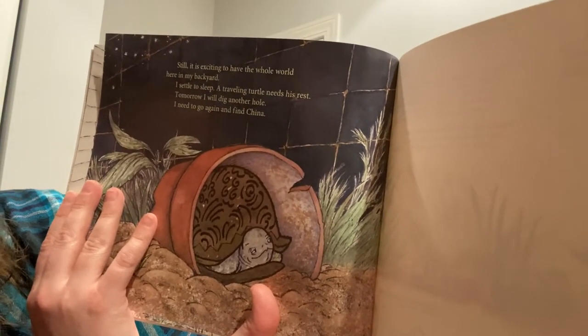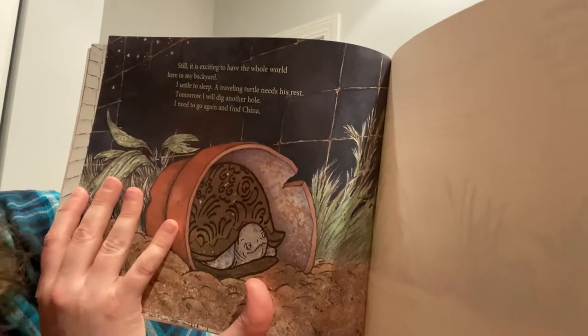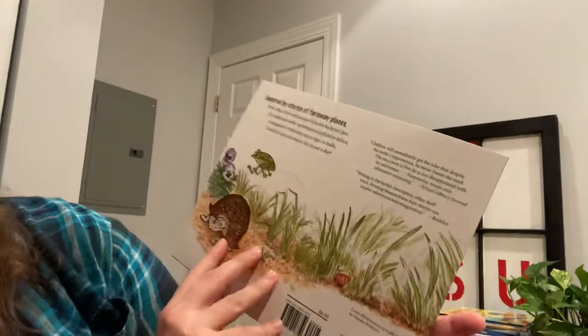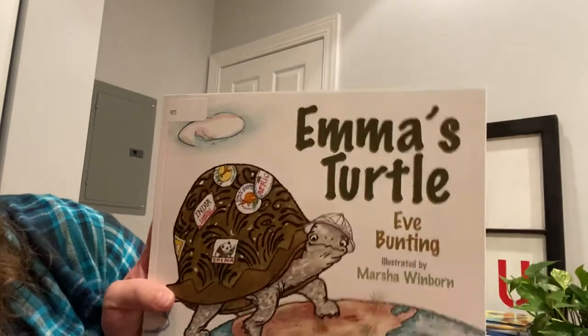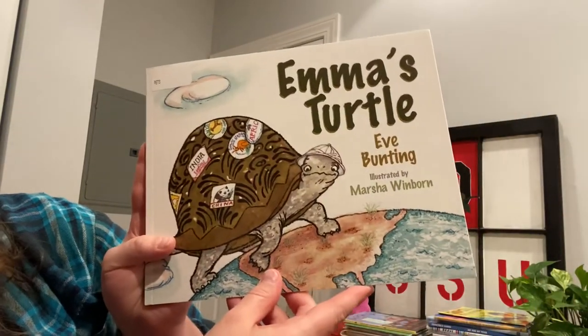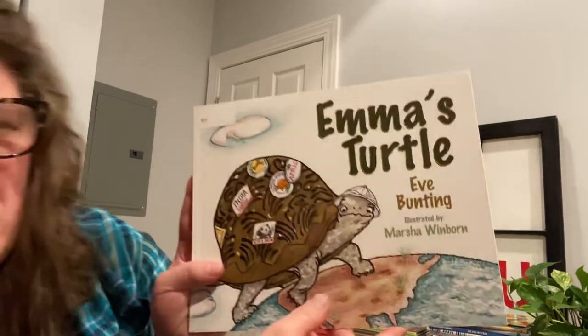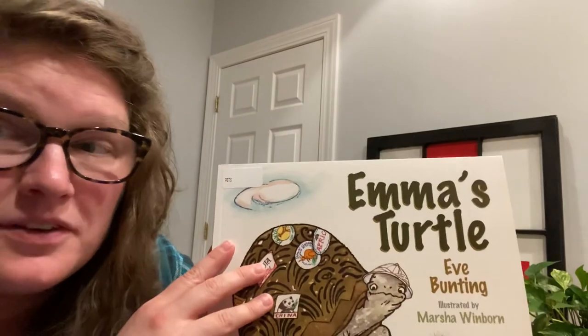A traveling turtle needs his rest. Tomorrow I will dig another hole. I need to go again and find China. So he thought he went everywhere all over the world, but really he was just in his backyard. Do you think he could survive in all those places if he really went?